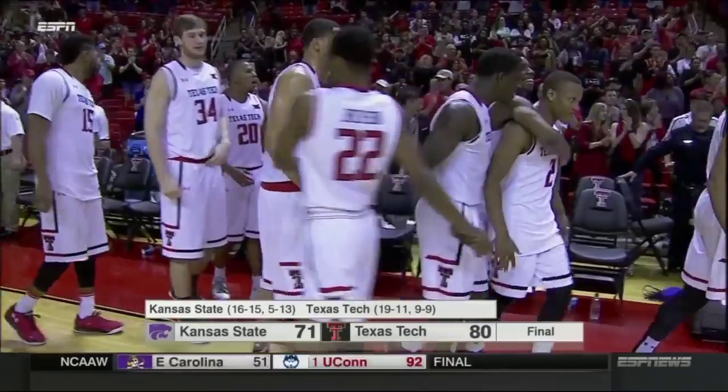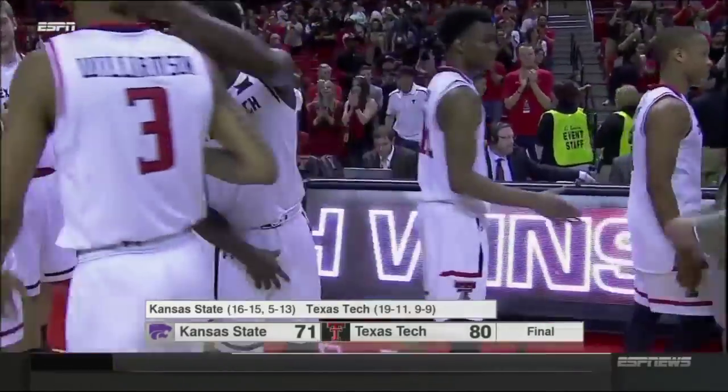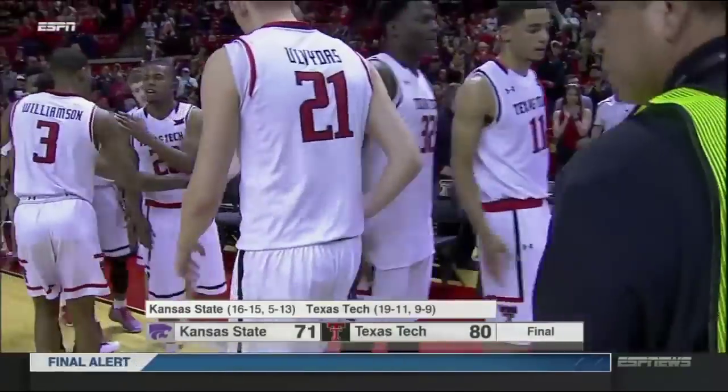For my partner Brendan Manzer, I'm Mark Daly. Thanks for sharing this one with us. Let's send you to Tulsa — South Florida, the Golden Hurricane with Alan Bestwick and Tim Welsh. So long from Lubbock.